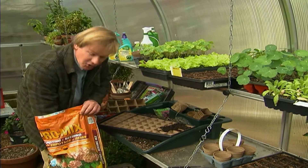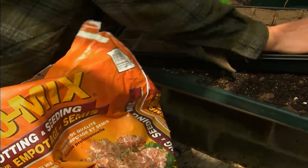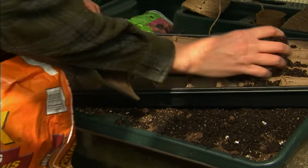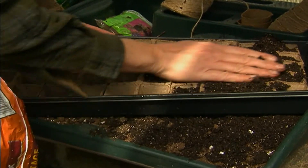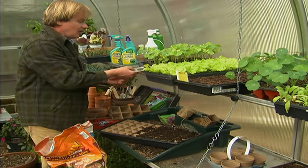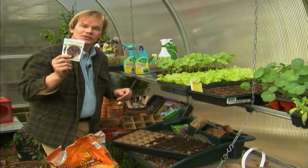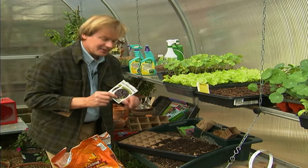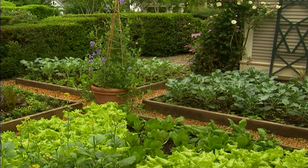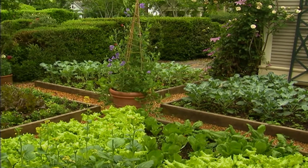You want to make sure you use a soil specifically blended for seeding and potting up young seedlings. Allen fills up peat pots and will add two seeds to each one of these pots of this wonderful dark red lettuce. The combination in the garden is going to look like a big salad bowl.